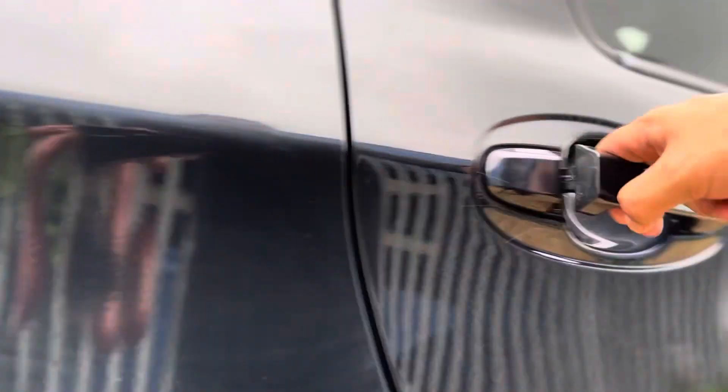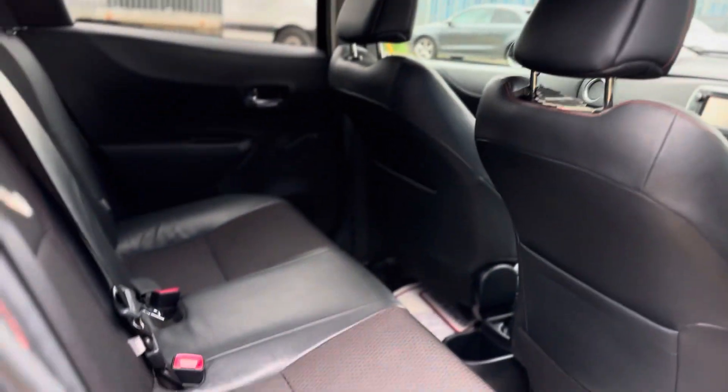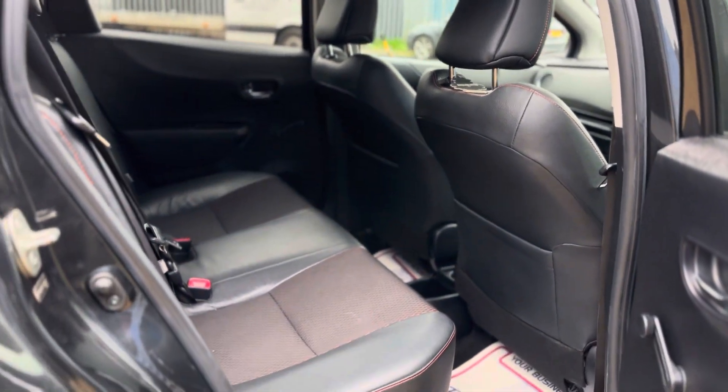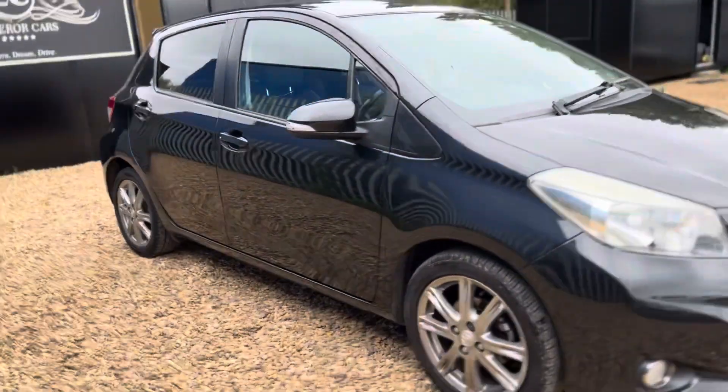Let me show you the back — same story, very very tidy condition. And there you have it. That's the Toyota Yaris available on the market today. I must say it will be one good example of one that's available.